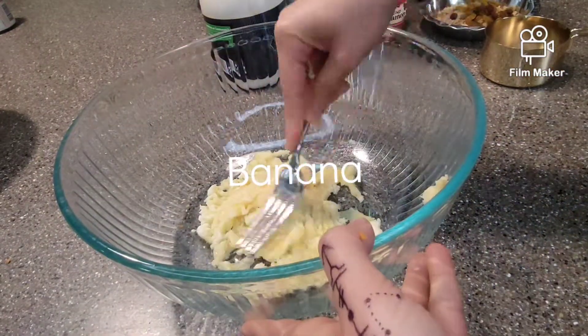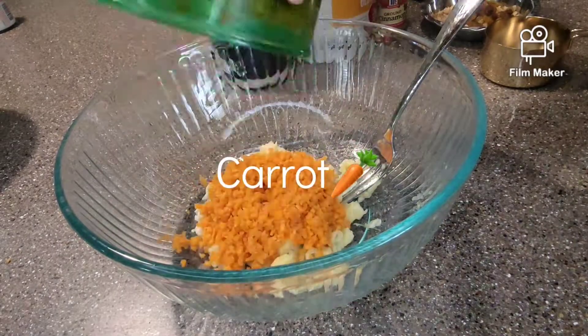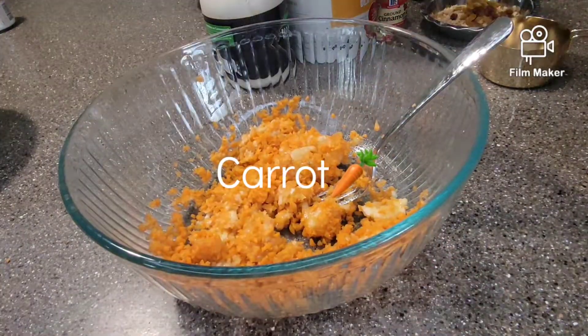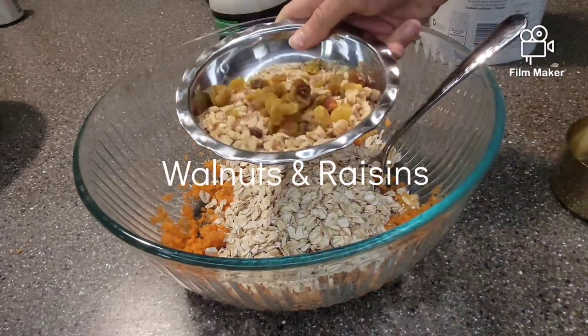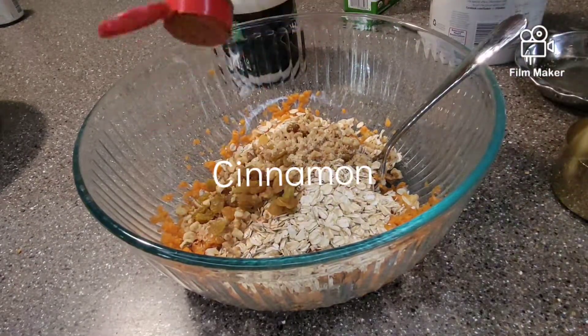The steps are pretty basic — you dump all the ingredients in one by one, or together however you want them, and just mix them and bake them. But let me tell you why you need to make this cake.